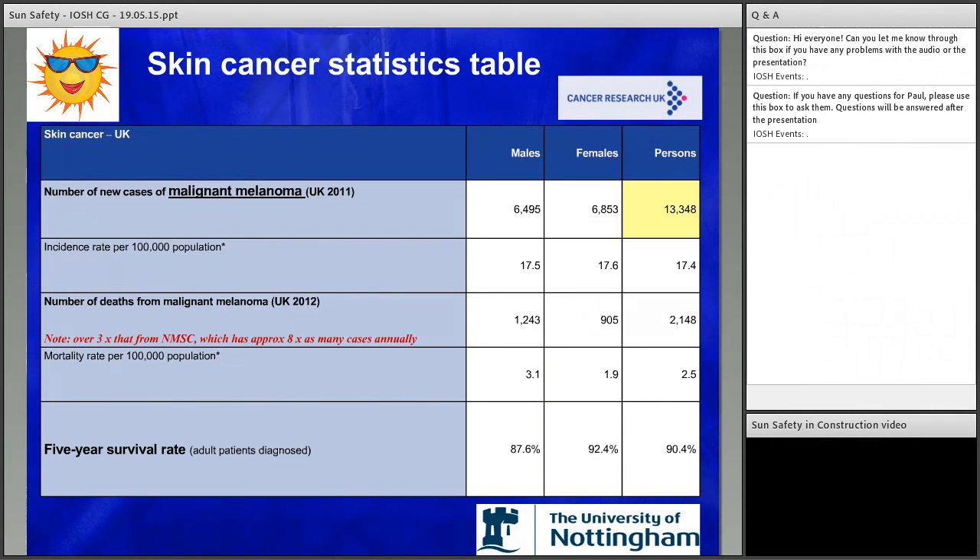Now we go on to malignant melanoma. Far fewer cases, but the fatality rate is much higher. With NMSCs, there were 638 fatalities from just over 102,000 cases. Whereas with malignant melanoma, just over 13,000 people, but the death rate is over 2,000 — three times that from NMSCs, which has approximately eight times as many cases annually.